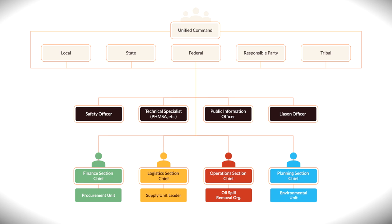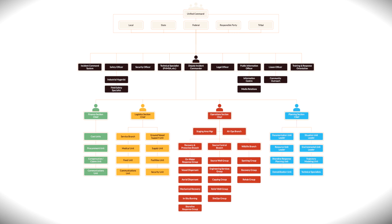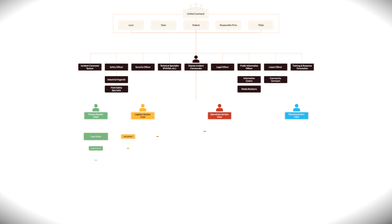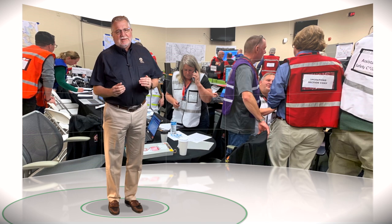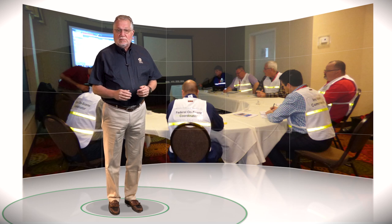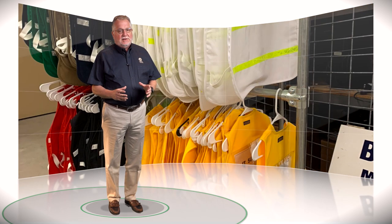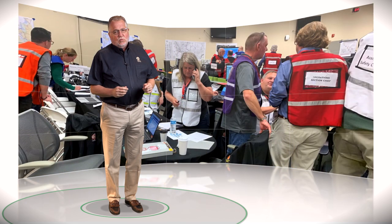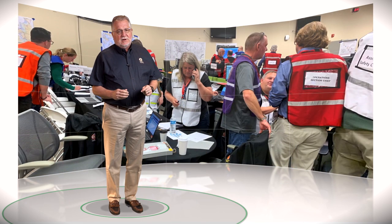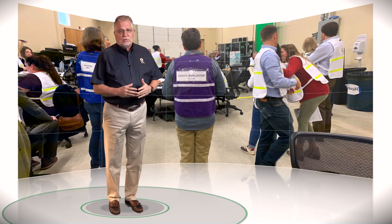Every response is different and may require specific expertise as well as various types of resources. The framework established by the Incident Command System provides the flexibility to expand or contract as the needs of the response change. Knowing and exercising your response roles is key to success. Different branches wear colored vests for ease of identification — typically the command staff wears white, finance wears green, logistics orange, operations red, and planning blue. During exercises, you may also see exercise controllers and evaluators wearing other colored vests.